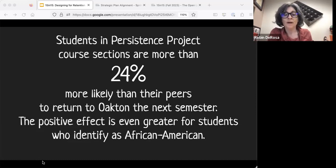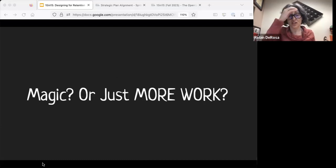I thought, well, how did they do that? We're trying to get like a 5% bump in retention at Plymouth State, and they got a 24% bump. I was wondering — was it some kind of magic, or was it just everyone working a lot more, something not sustainable? But it turns out they did some really sustainable things.